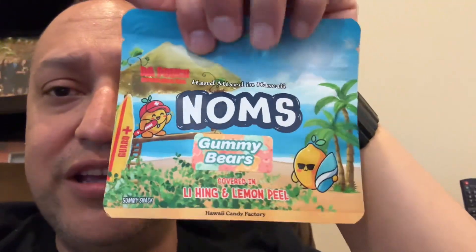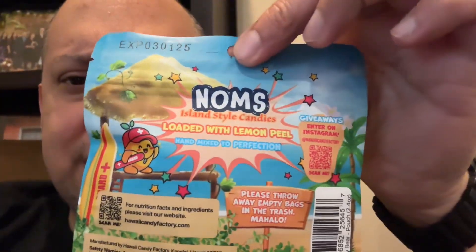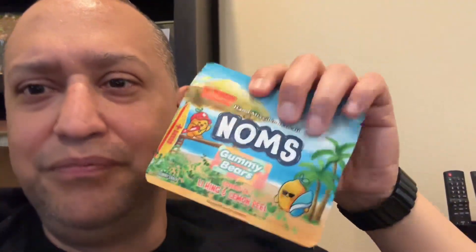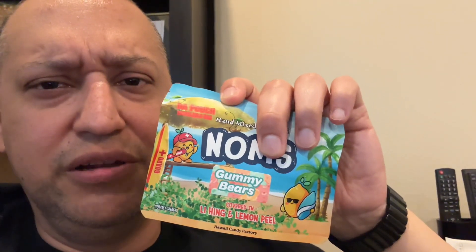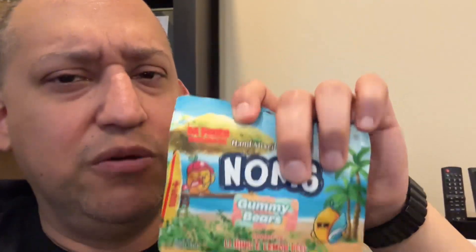And lemon peel — I didn't notice that. Let me look at the other one. Yep, same thing. So maybe the same experience. Again, Hawaii — hand mixed in Hawaii. I don't understand how that's a thing or why that's important. Maybe somebody can explain. But yeah, these are supposed to be gummy bears, but there's a sticker over it. I don't know why — like there's a mistake or something. Kind of shady. But let me open it up and see.